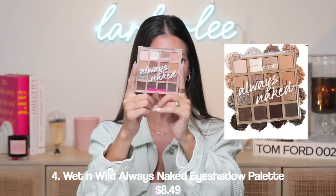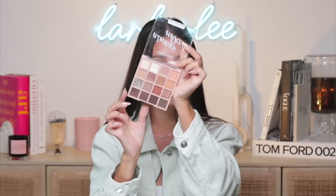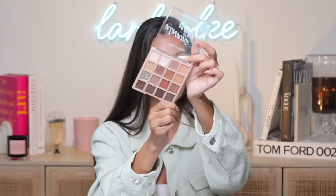Item number four is this palette from Wet and Wild. This palette is so affordable and the colors are incredible — it's a neutral palette but has a really intense glitter shade in it. Wet and Wild has really stepped it up. The shimmer quality is really impressive, the mattes are great too, and you get a ton of colors. For a neutral palette to be so affordable and this good quality, I was like — we've been waiting on you, Wet and Wild. This is a mega winner.